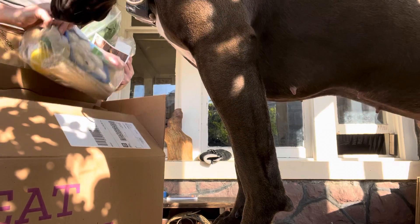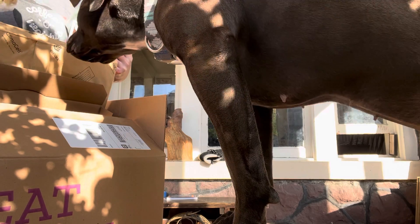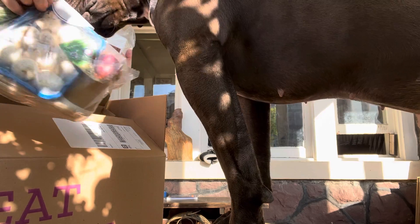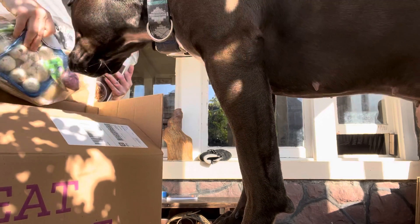Oh yes, I do remember picking this one — this one's got lots of mushrooms. We have Sichuan dan dan noodles. I hope I like that one.